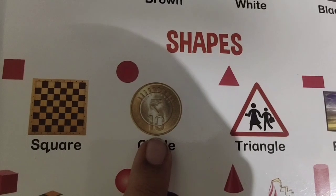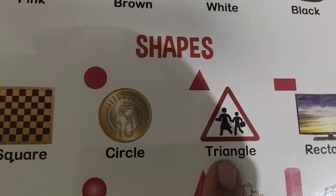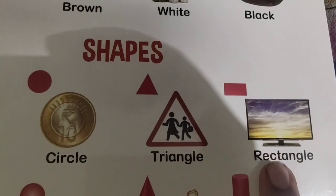What is this shape? Circle. What is this shape? Triangle. Very good.